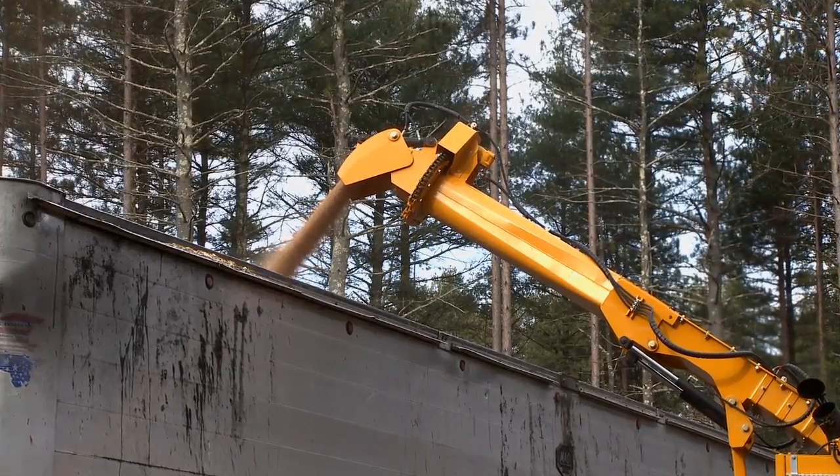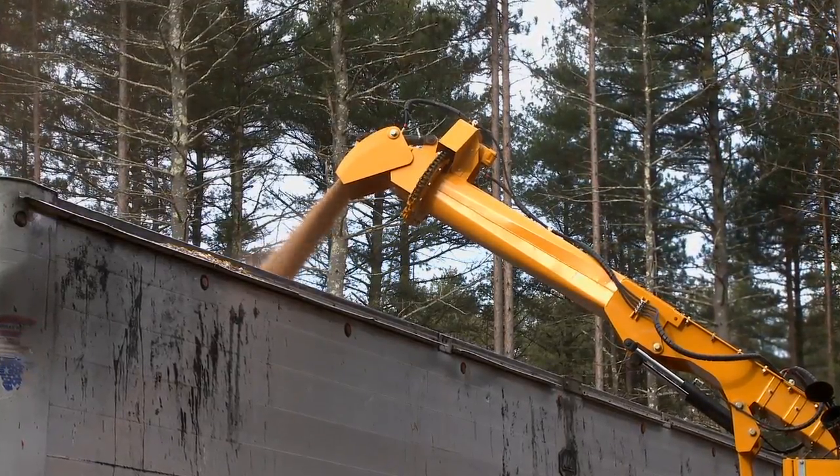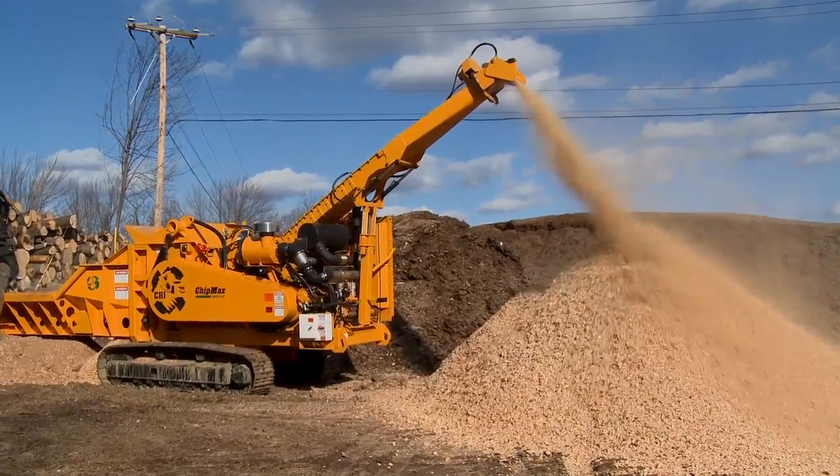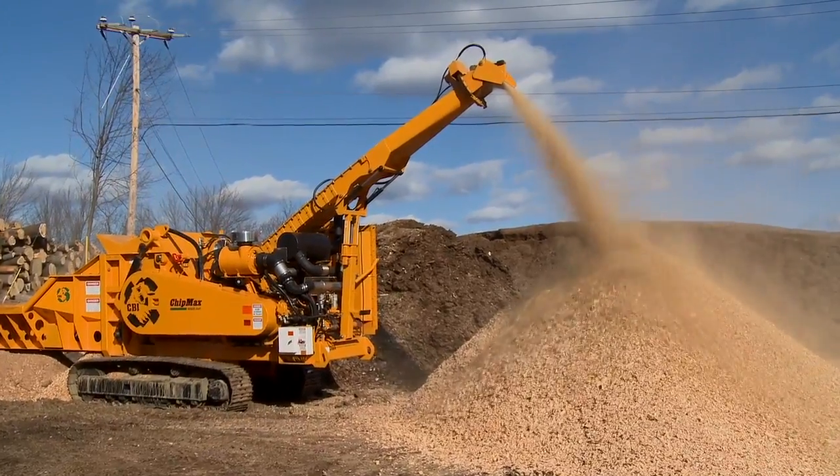To accelerate the chip discharge, the ChipMax features a hydraulic-driven blower. The non-contact and wear-free design automatically increases power only when needed for maximum efficiency.